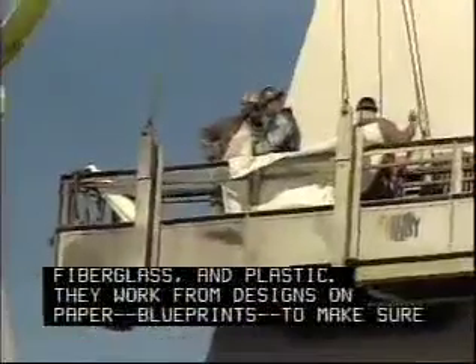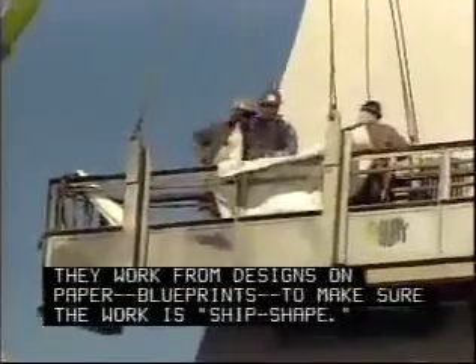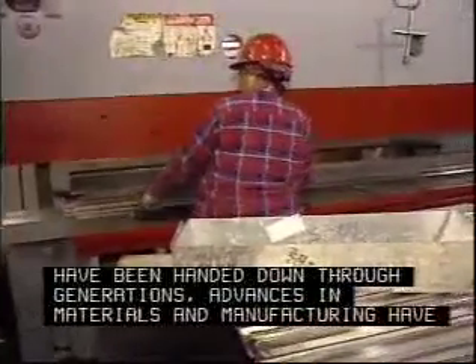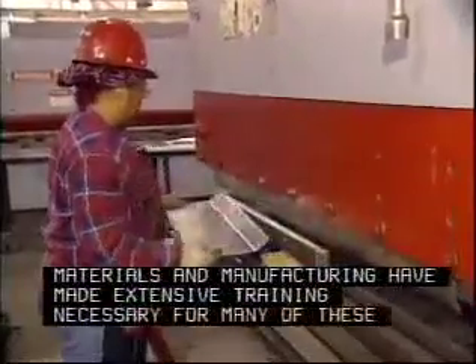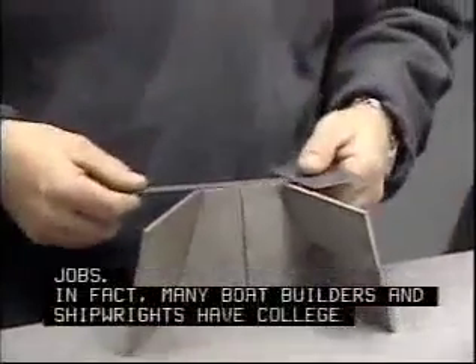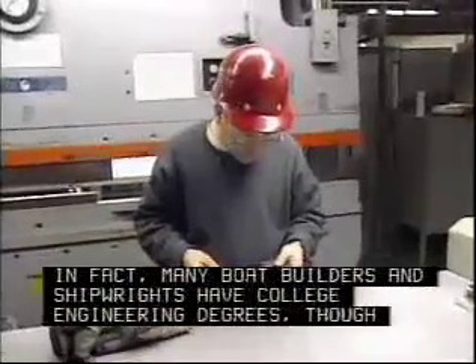They work from designs on paper and blueprints to make sure the work is ship-shaped. And though some of the skills have been handed down through generations, advances in materials and manufacturing have made extensive training necessary. In fact, many boat builders and shipwrights have college engineering degrees.